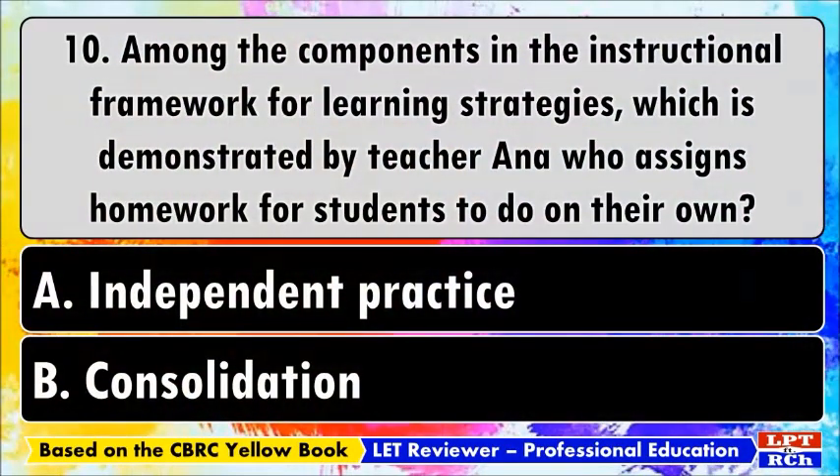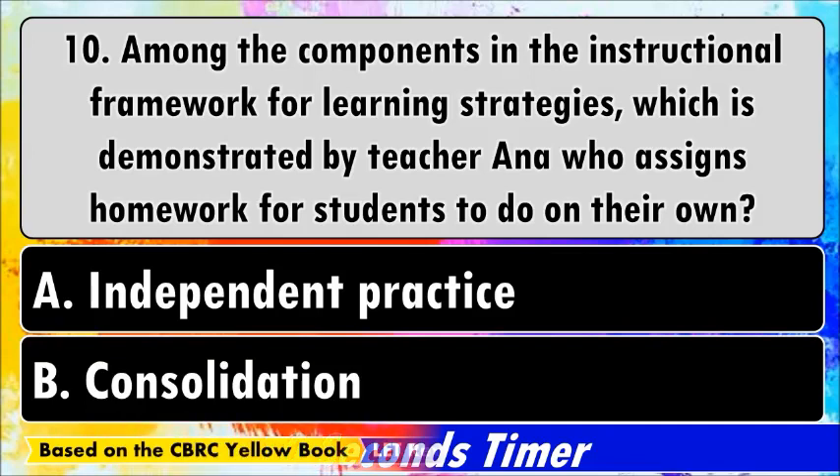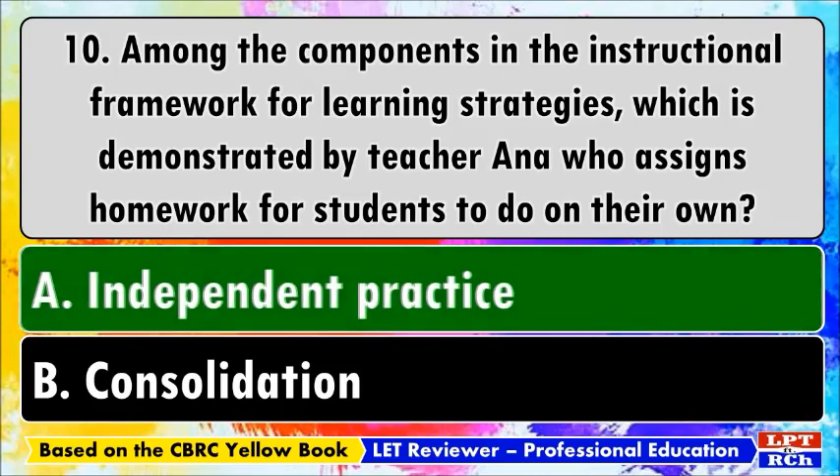Number ten: among the components in the instructional framework for learning strategies, which is demonstrated by Teacher Anna who assigns homework for students to do on their own? A) Independent practice, B) Consolidation. The best answer is A, independent practice, which relates to students doing their own homework.